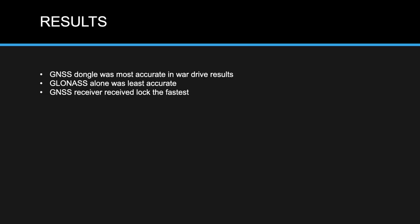The results: the GNSS dongle was the most accurate in all war driving tests, GLONASS by itself was the least accurate, and the GNSS receiver locked up the fastest. In every test, I drove to the starting location, plugged everything in, waited for lock, and gave each dongle 10 minutes stationary before driving. The GNSS receiver locked up instantly every time — simply due to the greater number of satellites it can pull from.